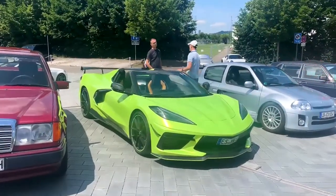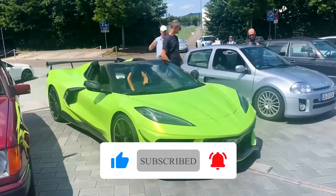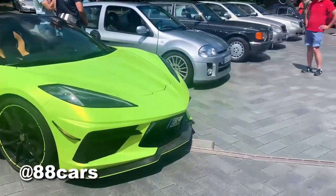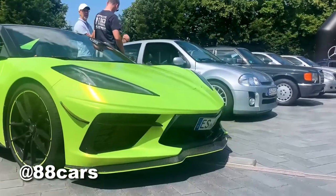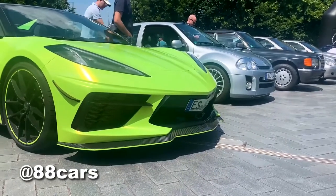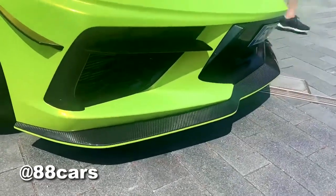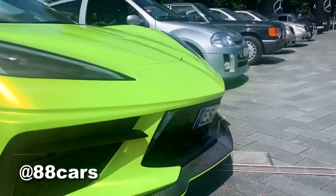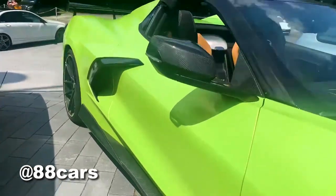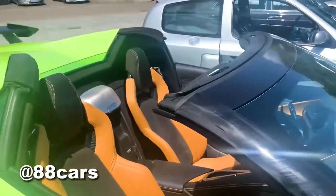Hello guys, welcome to 88 Cars channel. Today we have a really awesome car with the carbon package, special material, and rims. There's too much detail on this really cool car. There is some mixed material and carbon fiber, and we have rims and side skirts in carbon fiber, and also the side mirrors.